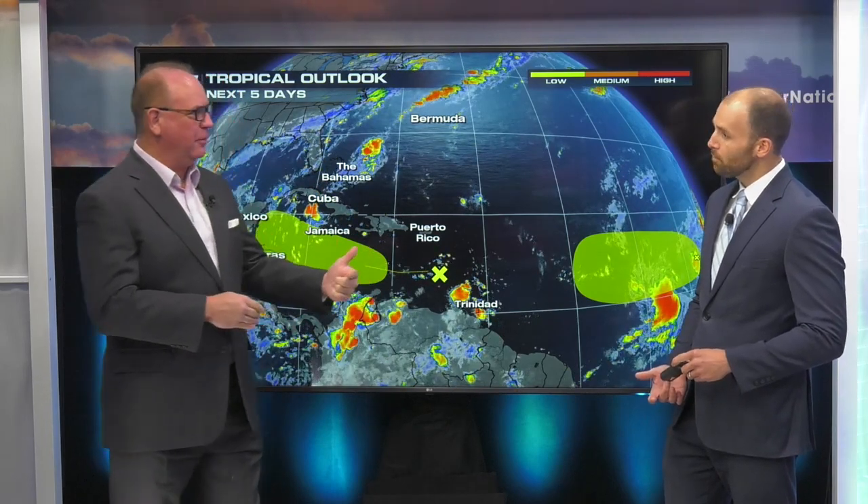I think we both need to do it — it's got to be a tag team thing. So a little tropical weather. The tropical weather we'd like to deal with is the nice tropical weather, but we're going to talk about the other tropical weather right now.